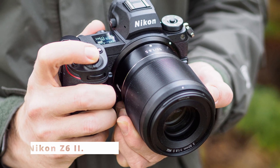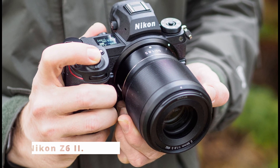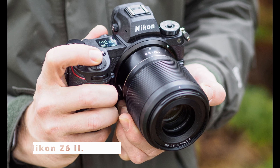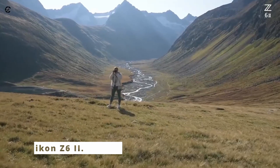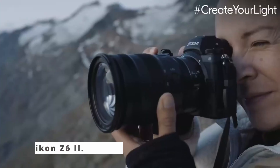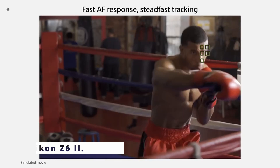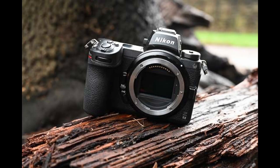The Nikon Z6 II is an impressive camera that strikes the perfect balance between stills and video capabilities, making it an ideal choice for professional photographers and videographers alike. With its advanced features, remarkable autofocus, and rugged build, it's truly a masterpiece in the world of mirrorless cameras. If you're looking to elevate your photography and videography to new heights, the Nikon Z6 II is undoubtedly worth considering.